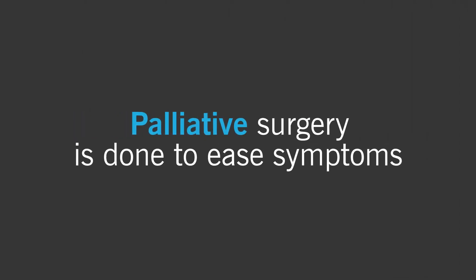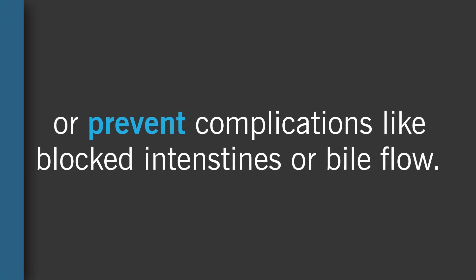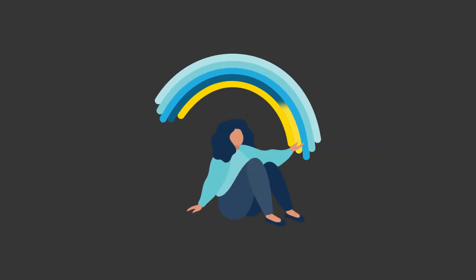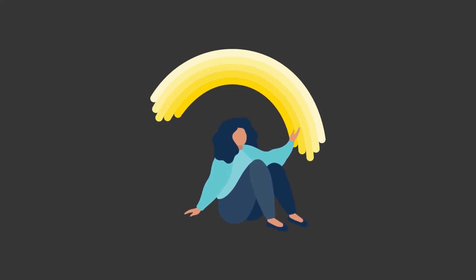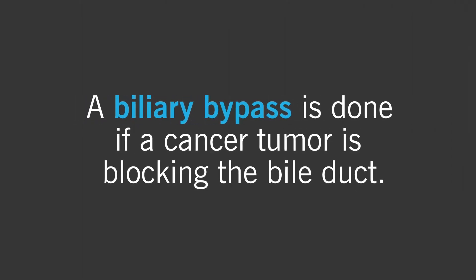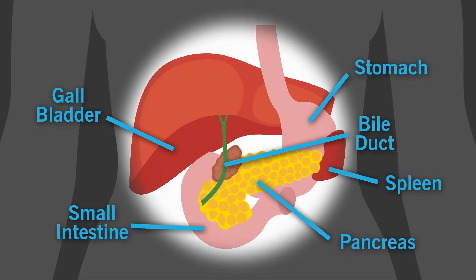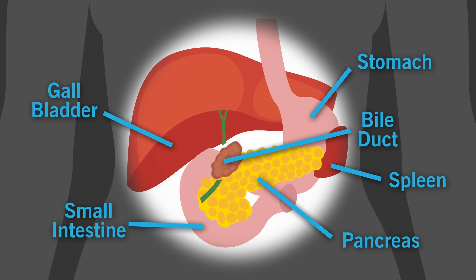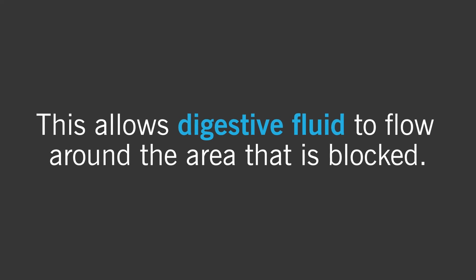Palliative surgery is done to ease symptoms or prevent complications like blocked intestines or bile flow. The purpose of this type of surgery is not to remove cancer, but to help improve the quality of life. A biliary bypass is done if a cancer tumor is blocking the bile duct. A surgeon will remove the gallbladder and cut the bile duct near the blockage and sew the cut part to the small intestine. This allows digestive fluid to flow around the area that is blocked.